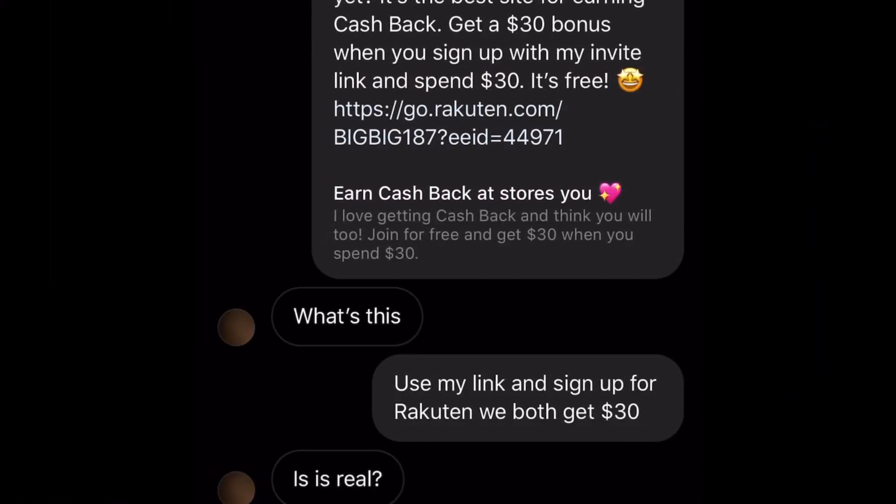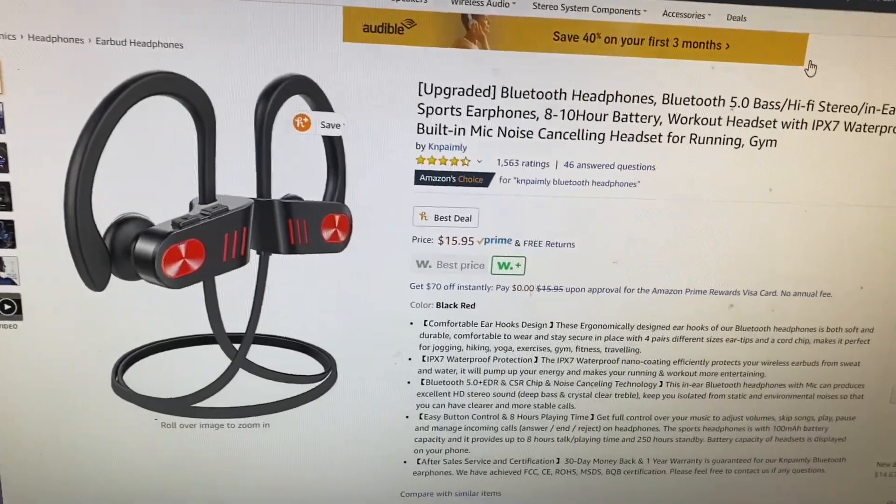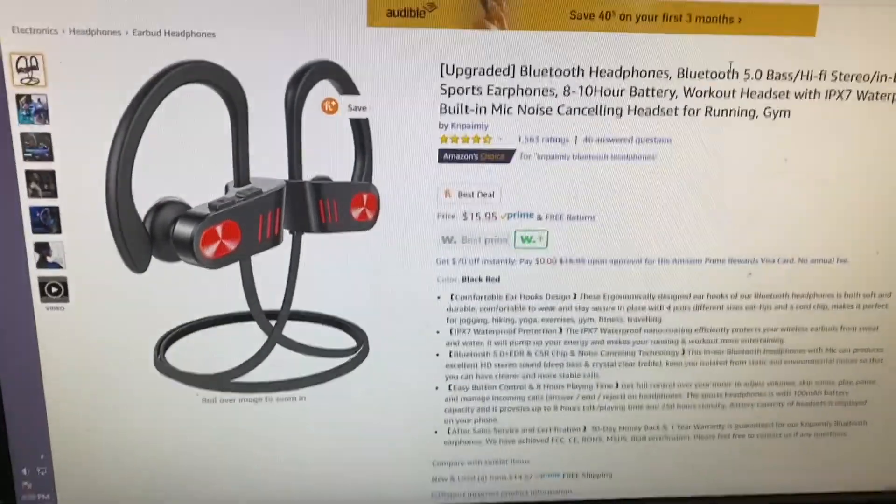I'm going to try sending it to a few friends and to the guy who bought the cookies. I sent him the Rakuten link saying we both get thirty dollars. He asked what it was, I said use my link to sign up for Rakuten and we both get thirty. He asked if it was real, I said yeah just try it, and he said bet. He hasn't responded back yet, so we're going to leave that waiting.